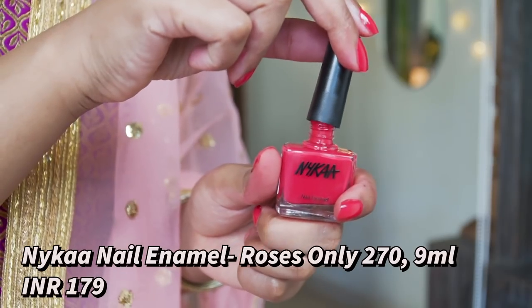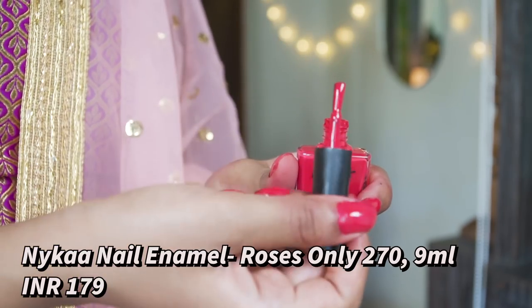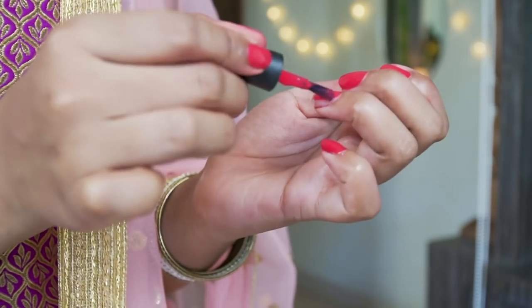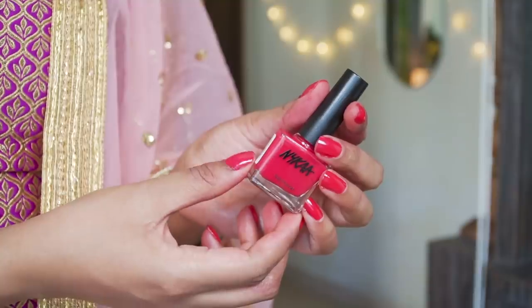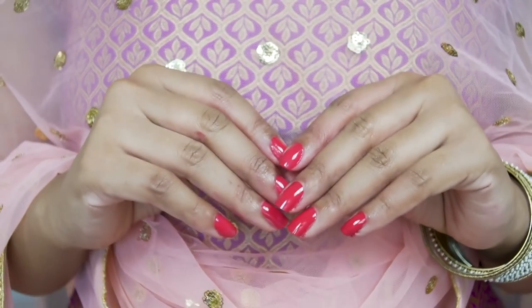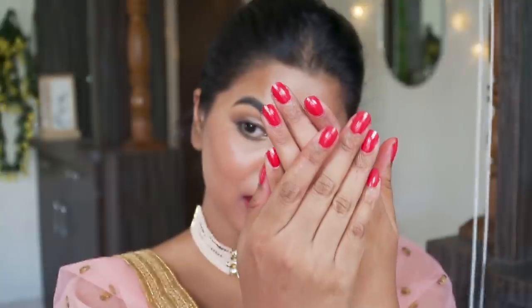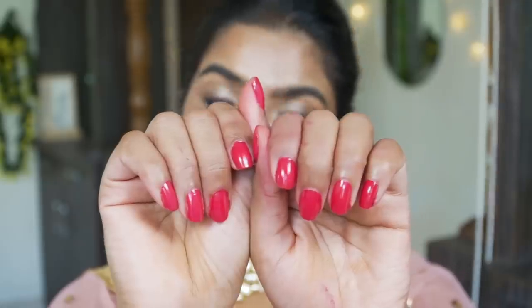Next up I have a very beautiful vibrant pink color, this is by the brand Nykaa and the shade is called 'Roses Only.' This color will look so good if your outfit is a pastel color — any pastel or pink outfit works because this season is all about pastels. I'm only wearing a single coat of this color because it's so beautiful even with one coat. It takes around 40 seconds to dry completely and will go with most of your pink outfits for wedding or festive season. When you wear it, people will definitely notice your nails.